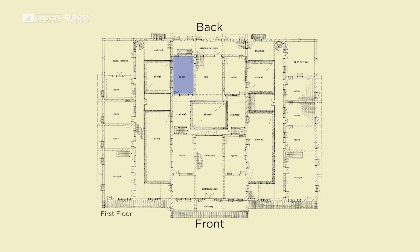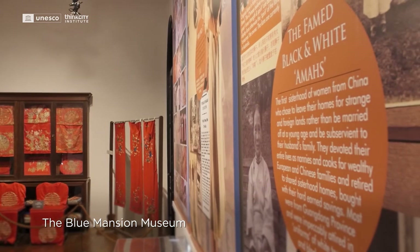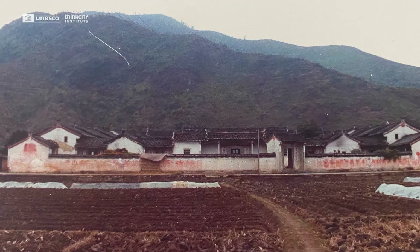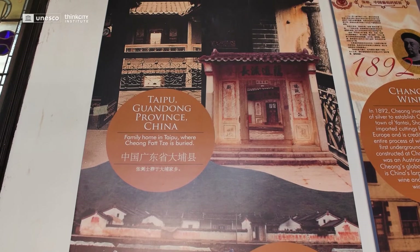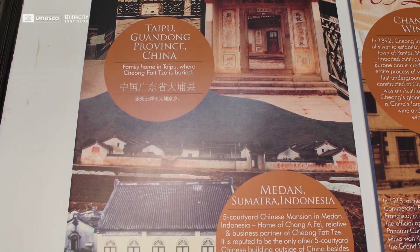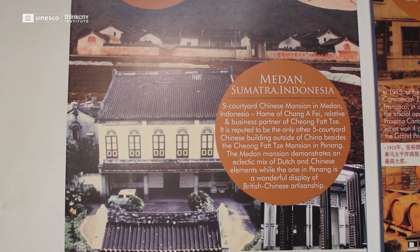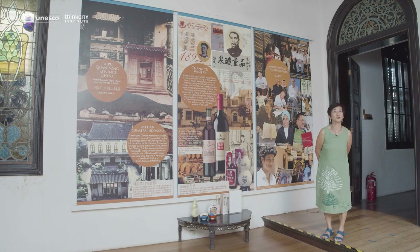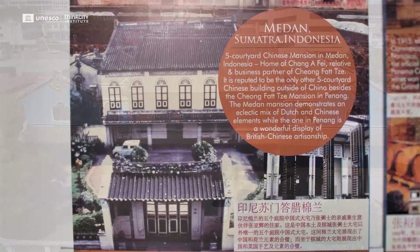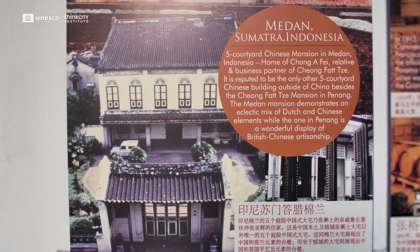Chongfatsi actually caught pneumonia and died in Indonesia, in Batavia — today known as Jakarta. He was buried back in China where the family house still is, in Taipu. Architecturally, there are apparently only two houses of this architectural size and style outside of China — five-courtyard houses. The other one is in Medan, Sumatra. The most interesting difference between the two is that while this one is very Chinese-English, the other one in Sumatra is very Chinese-Dutch, and the differences are quite lovely to look at.